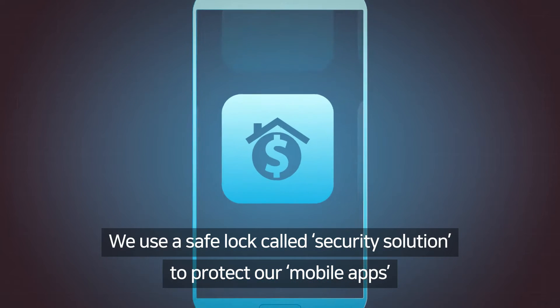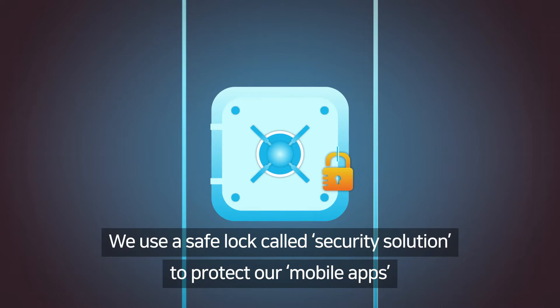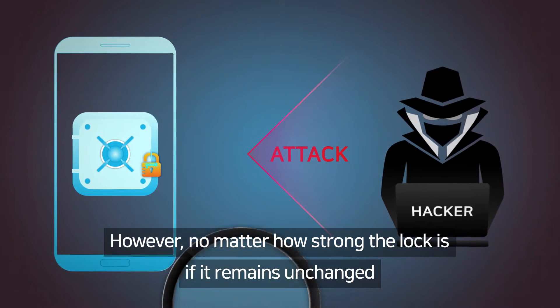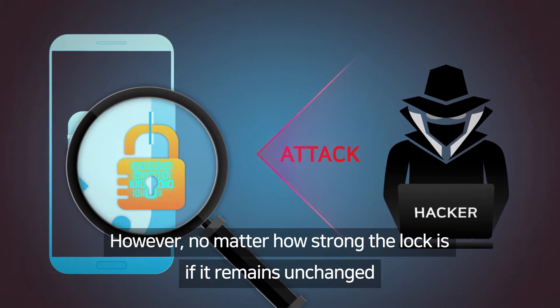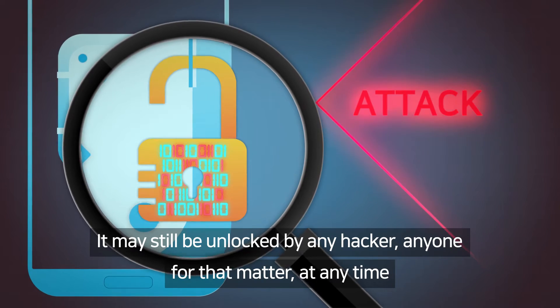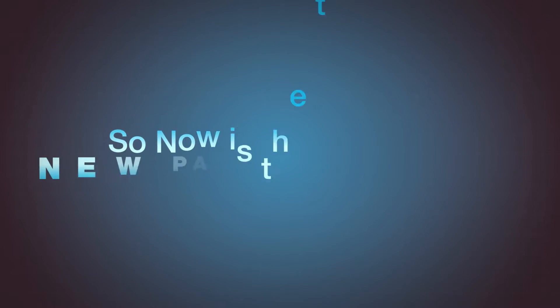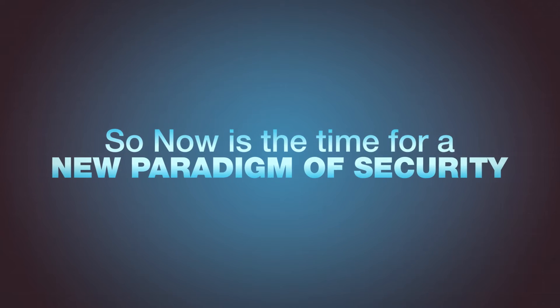We use a safe lock called a Security Solution to protect our mobile apps. However, no matter how strong the lock is, if it remains unchanged, it may still be unlocked by any hacker — anyone, for that matter — at any time. So now is the time for a new paradigm of security.